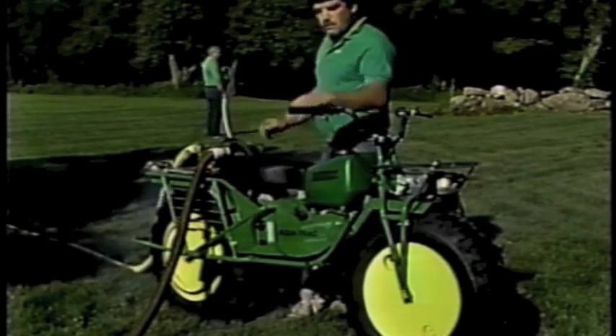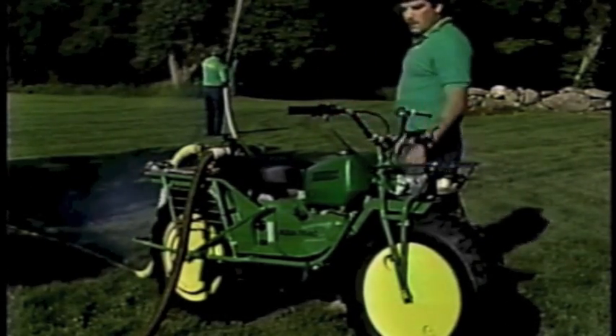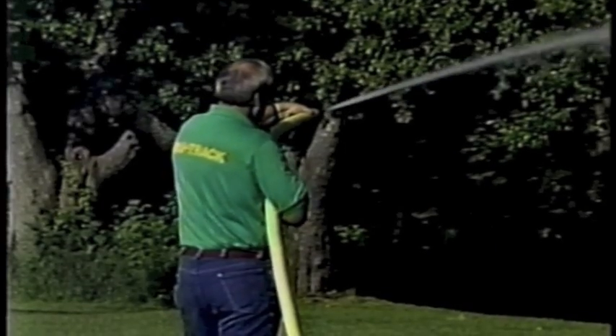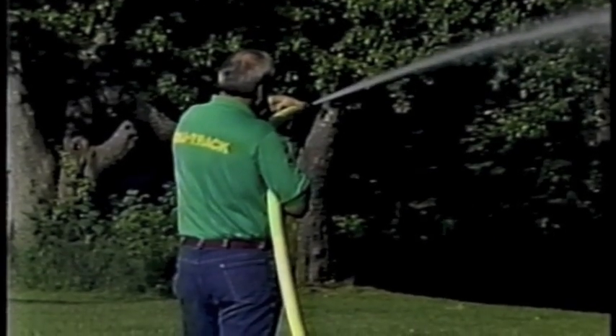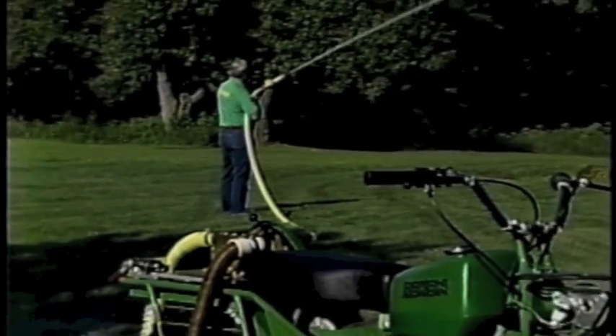Fire departments, utility companies, nurseries, and even gold prospectors love the Rokon water pump. It dispenses 62 gallons per minute through the solid brass valve. And because it's attached to the Rokon AquaTrack, it gets to the scene quickly.